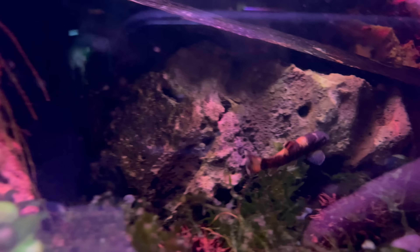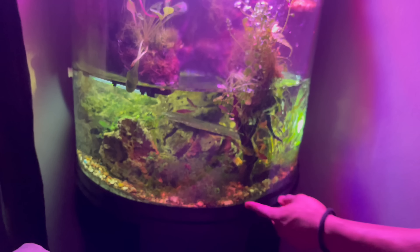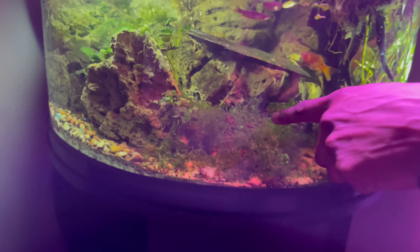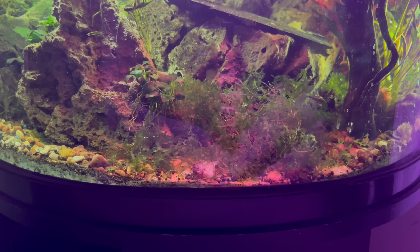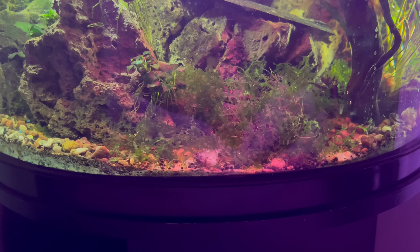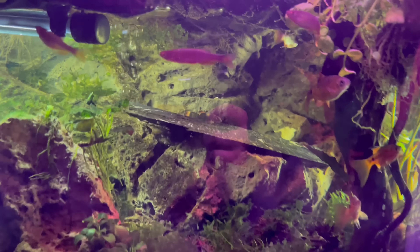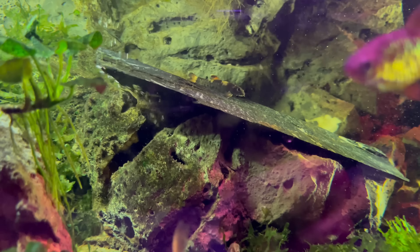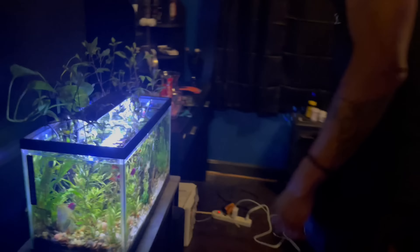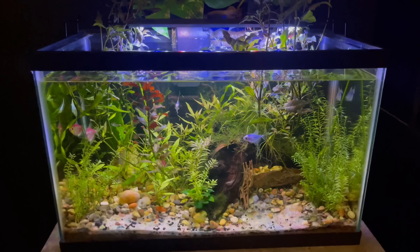There's a panda gara in here somewhere — it's like a little sucker fish, it kind of comes and goes. Another cool thing added in here are botanicals — those seed pods that come off trees. They put tannins in the water, soften the water, and provide little hiding spots for fish.